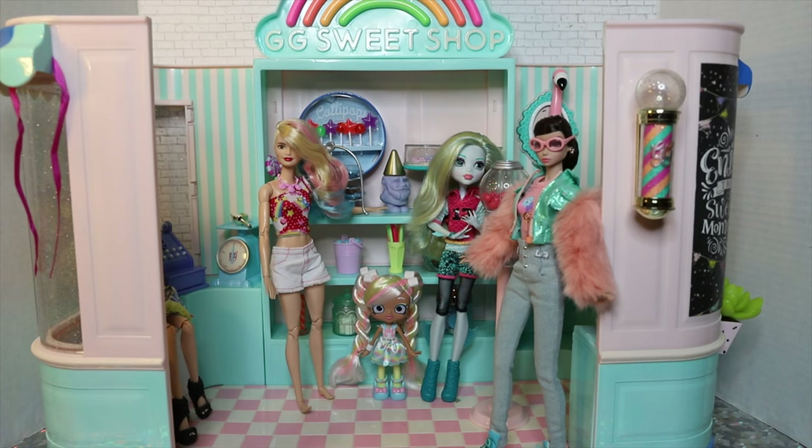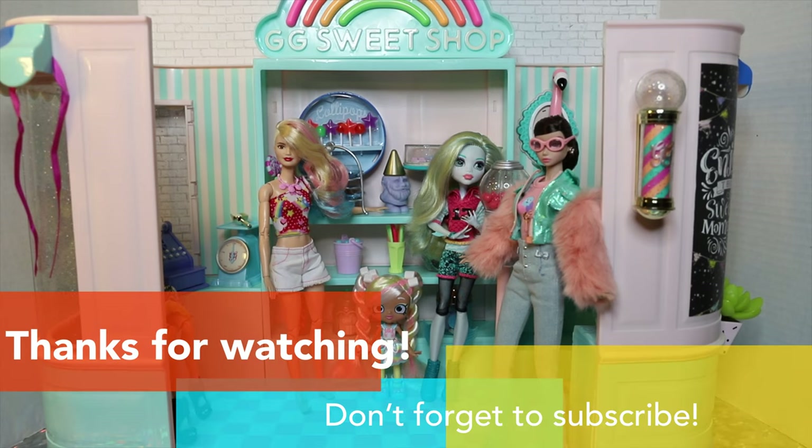Thank you for joining us for our unboxing and review of the Glitter Girls Sweet Shop. There will be many more pictures of this on my Instagram at Hexcellence, so make sure to check that out. Let us know what you think of this playset in the comments below — are you planning on buying it? Are you interested in the Glitter Girls dolls, or do you just want this playset for your other dolls? Hit that like and subscribe button if you haven't, let us know what you'd like to see us review next, and we will see you next time. Bye!